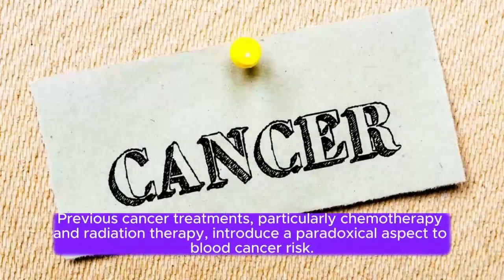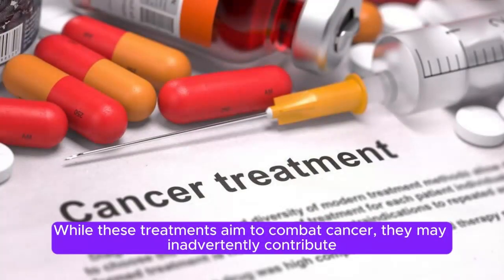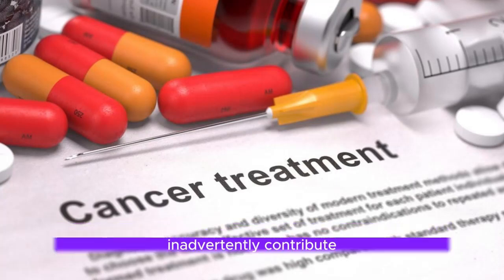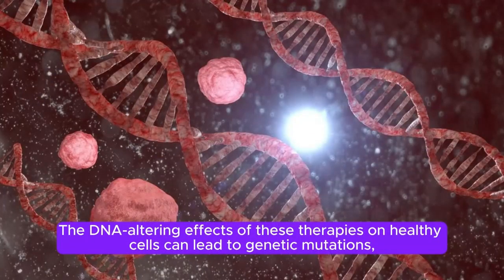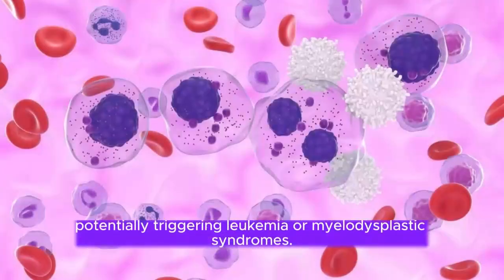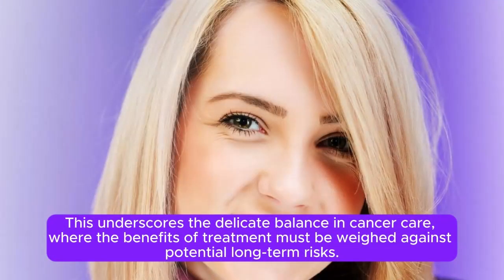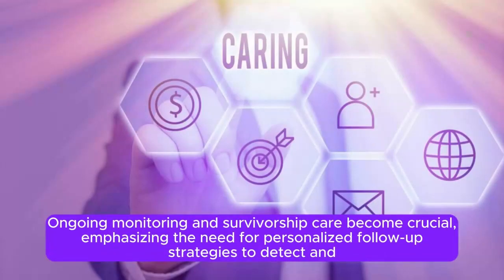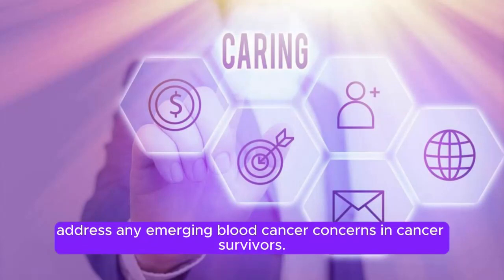Number 8: Previous Cancer Treatment. Previous cancer treatments, particularly chemotherapy and radiation therapy, introduce a paradoxical aspect to blood cancer risk. While these treatments aim to combat cancer, they may inadvertently contribute to the development of secondary hematologic malignancies. The DNA-altering effects of these therapies on healthy cells can lead to genetic mutations, potentially triggering leukemia or myelodysplastic syndromes. Ongoing monitoring and survivorship care are crucial, emphasizing personalized follow-up strategies for cancer survivors.